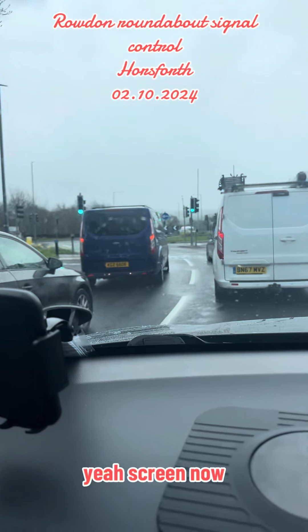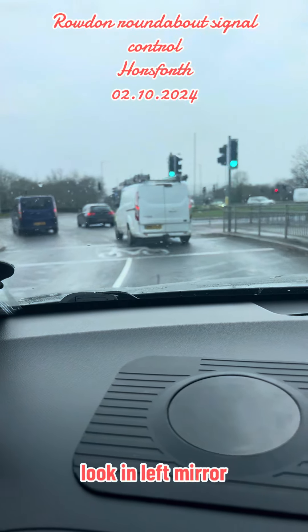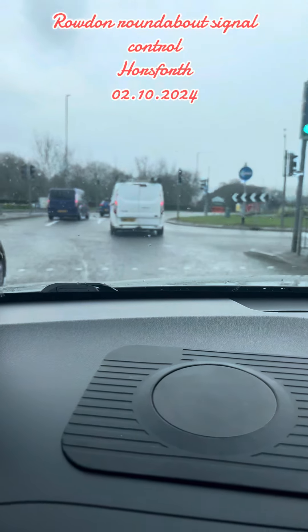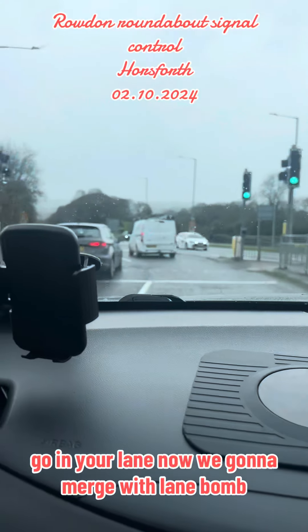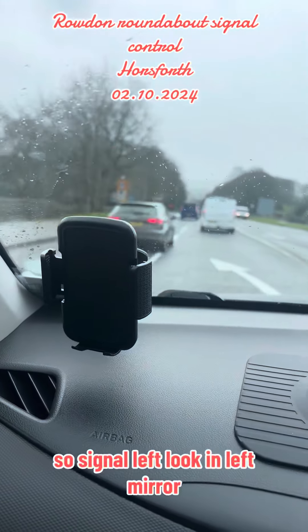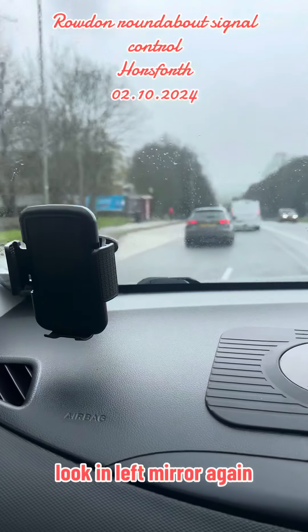Green now. Look in left mirror. Slow down now, signal left, go in your lane now. We're gonna merge with lane 1, so signal left, look in left mirror, look in left mirror again, and merge now.